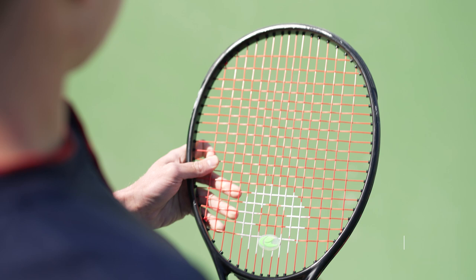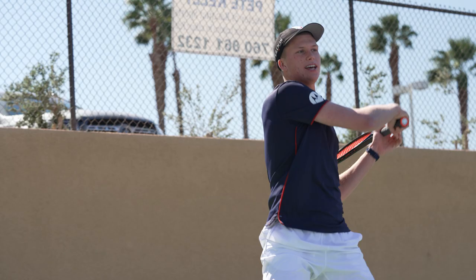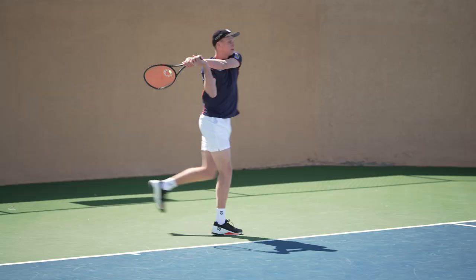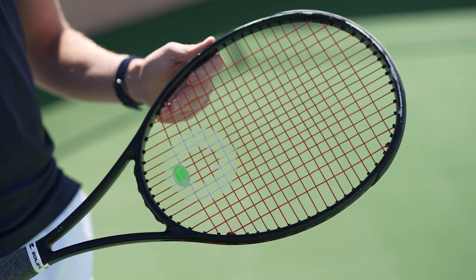Today I use the Outlast string 16L. I really like the Outlast because I feel like I have a little more control with it compared to other strings in the past, and a big part of my game is controlling the ball. I've used the string for about a year now and I've really enjoyed it.